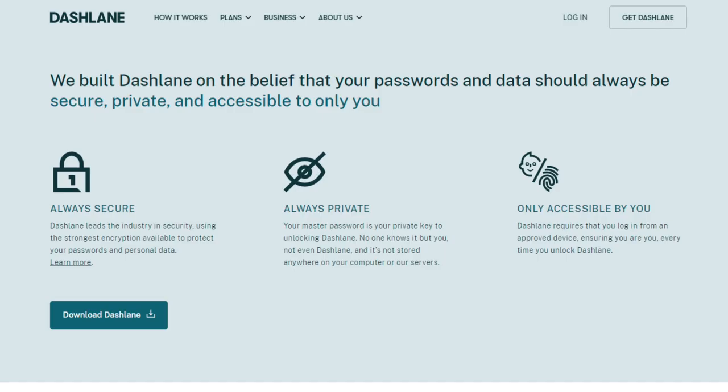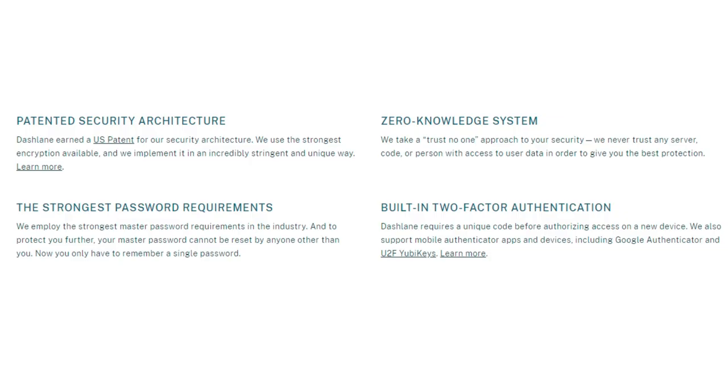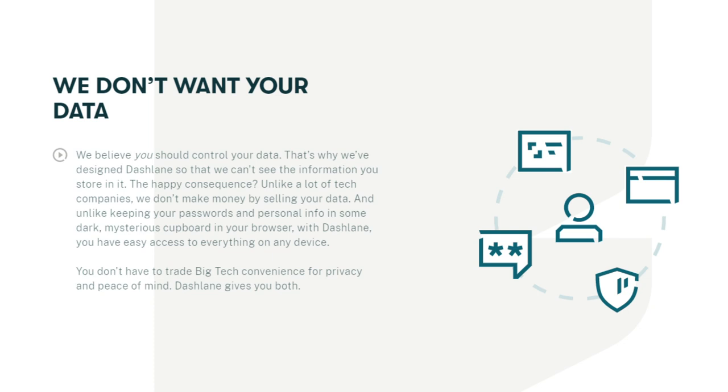In terms of security, you won't be let down — the manager uses AES 256-bit encryption along with its patented tech. For further security, there is two-factor authentication compatible with popular U2F keys and authenticator apps. The company also claims it does not trade customer data for money, and it wouldn't be able to do so even if it wanted to, since the system has been built to prevent anyone at Dashlane from seeing any of the stored information.